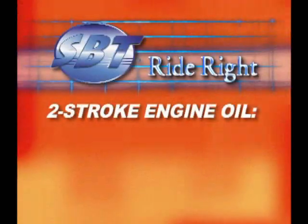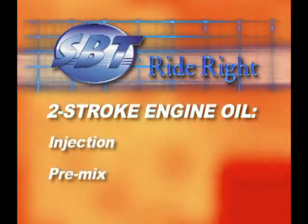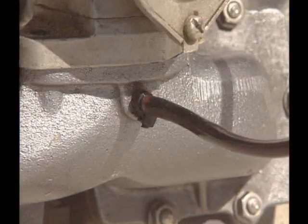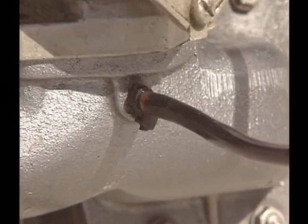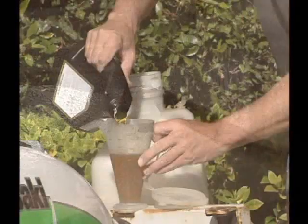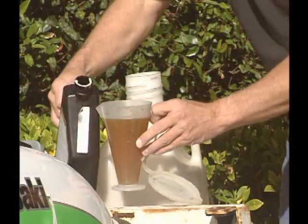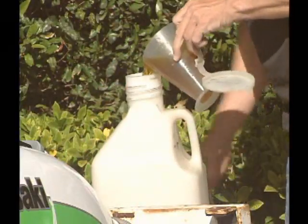The engine oil of a two-stroke engine can be administered by one of two methods. The first method is oil injection, where the oil is drawn from a separate oil reservoir and pumped into the intake tract of the engine in predetermined amounts. The second method is by pre-mix, which is to physically mix the oil into the gasoline previous to its being poured into the gas tank.